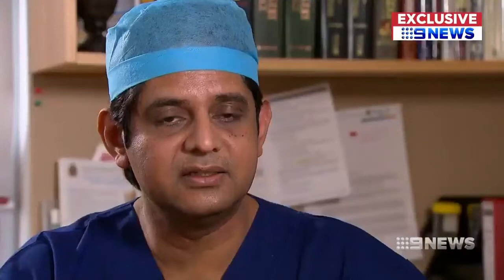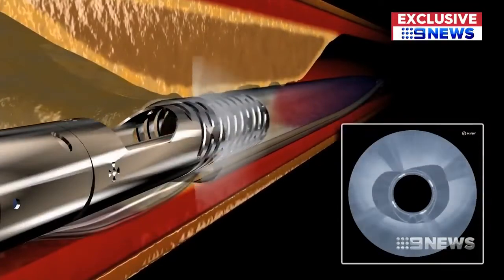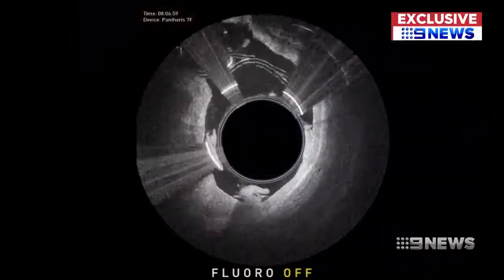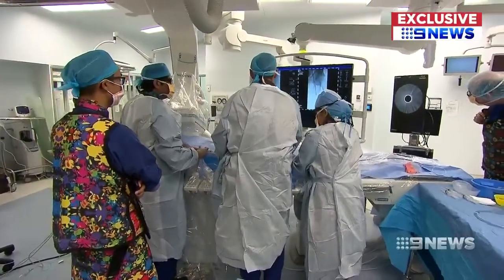This thin device is the latest technology to fight the plaque. What we have today is an Australian first — called the Pantherus, it snakes through the patient's artery from the groin, cutting out the fatty deposits. The big difference with this device is that it produces pictures of what's happening from inside the vessel using optical coherence tomography, which allows us to evaluate that blockage and potentially more accurately treat it.